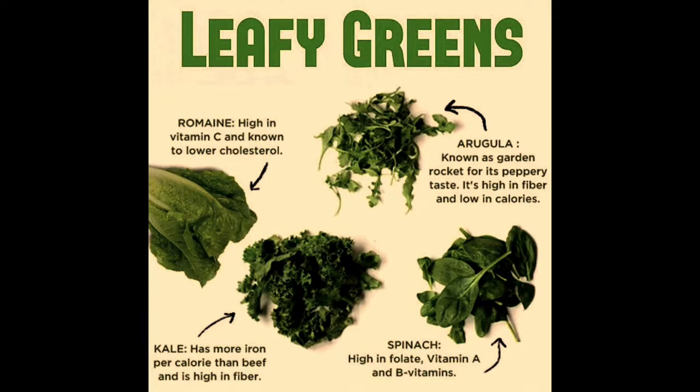You can also source it from collard greens, arugula, all these different greens. Rotate them, get into a combination.